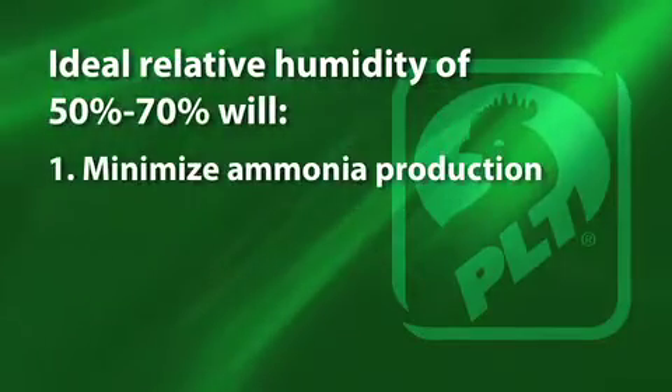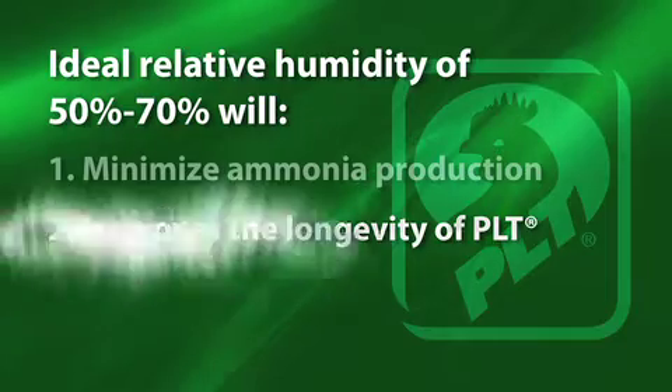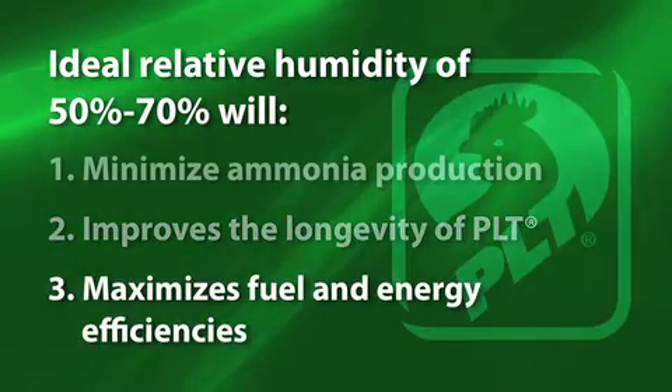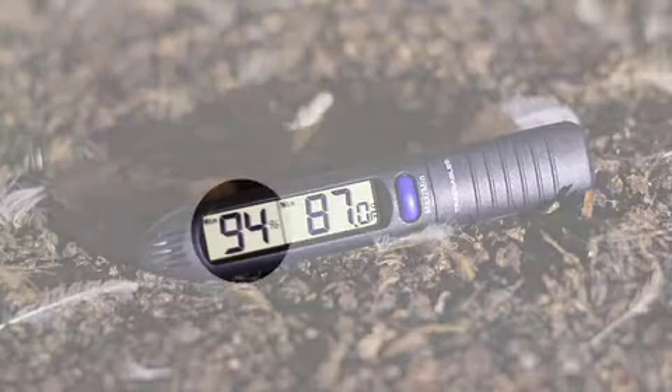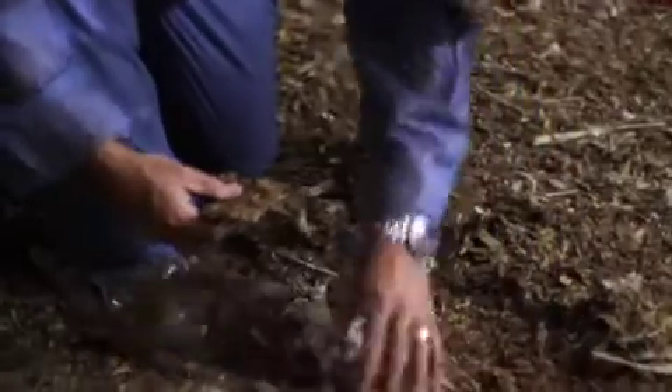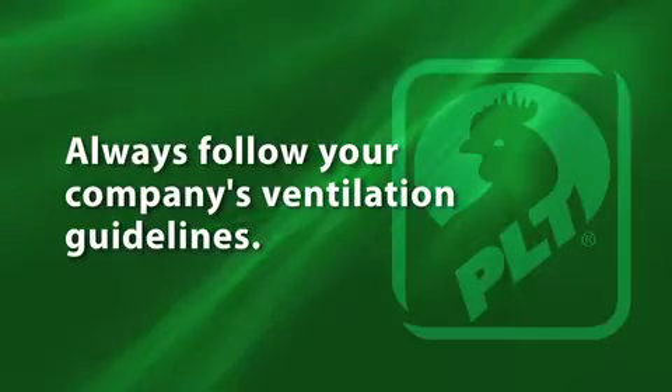Maintaining this humidity level provides the optimal environment for bird health. It also helps minimize ammonia production, improves the longevity of PLT, and maximizes fuel and energy efficiencies. It's critical that fans are clean, belt tensioners are tight, and static pressure systems are working properly — otherwise humidity levels could rise above 70 percent, causing litter caking and increased ammonia production.